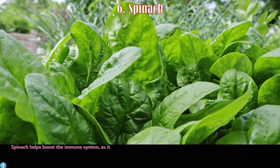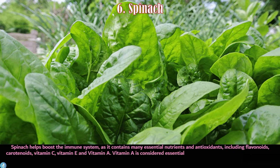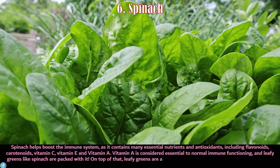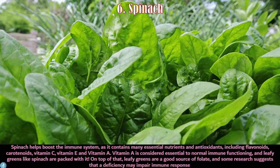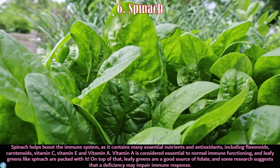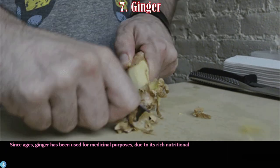Number six is spinach. Spinach helps boost the immune system as it contains many essential nutrients and antioxidants, including flavonoids, carotenoids, vitamin C, vitamin E, and vitamin A. Vitamin A is considered essential to normal immune functioning, and leafy greens like spinach are packed with it. Leafy greens are also a good source of folate, and research suggests that folate deficiency may impair the immune response.